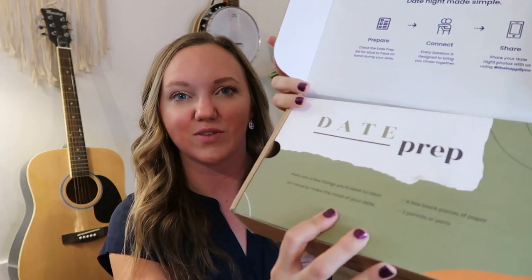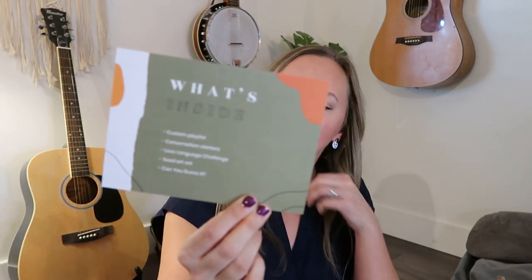If you want to be surprised, there's a section at the front that doesn't give away what's in the box. It says what you'll need to have on hand: a few blank pieces of paper and two pencils or pens. Last month they told me I needed heavy cream and bananas — things they couldn't send in the box. What's inside: a custom playlist, conversation starters, a love language challenge, a seed art set. Tonight's date is 'fun, creative, artistic, competitive, and crafty' — it includes a couple of fun games, a unique art project, conversation starters, and a playlist. We've had so much fun with the playlists.